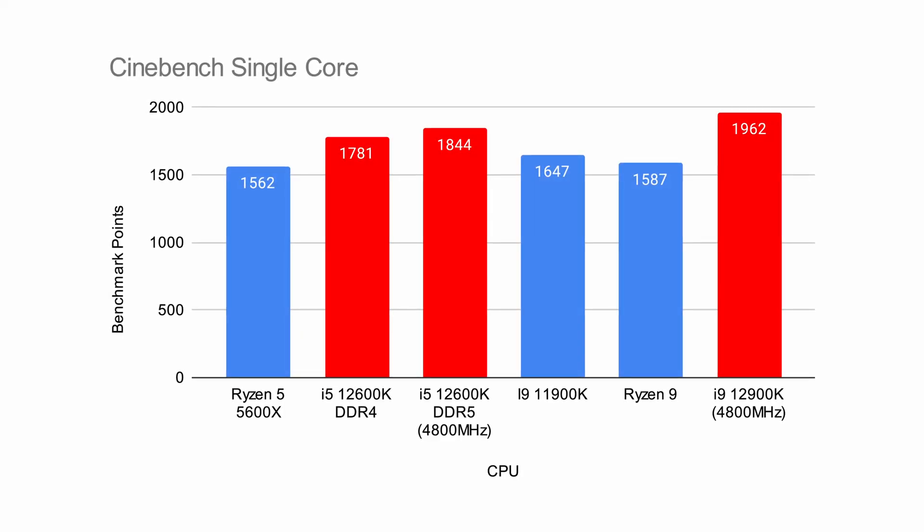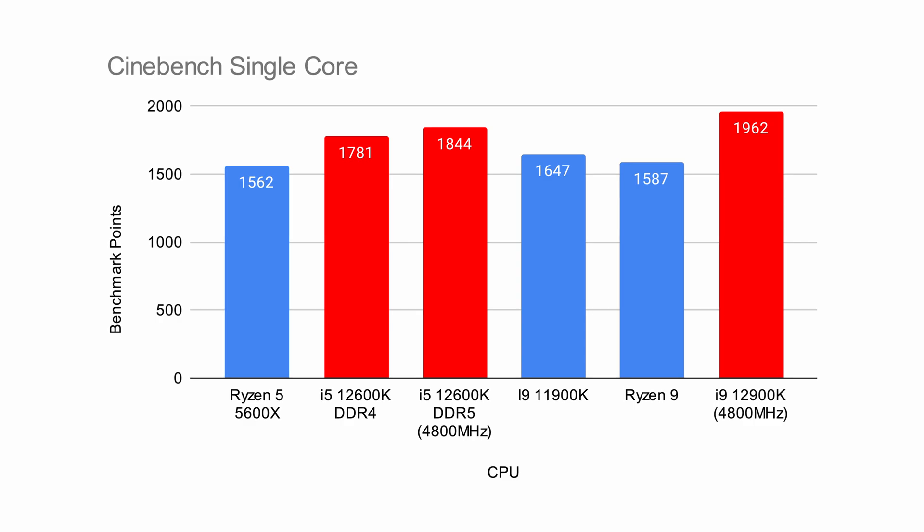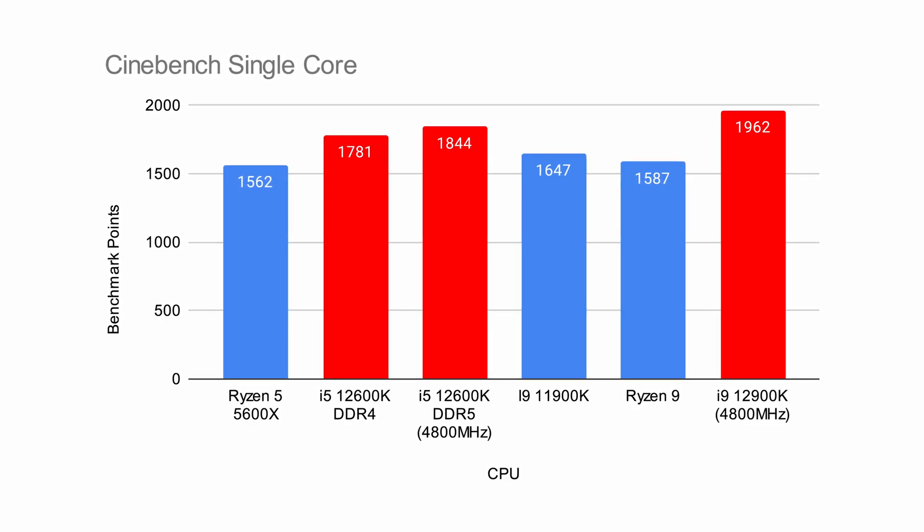I'm going to start this video off by diving straight away into the performance benchmarks for synthetic and gaming tests, and look at the architecture and the new side of the 12th gen launch later in the video. On your screen now you'll see our Cinebench results for 12th gen alongside a wide range of processors to compare against.